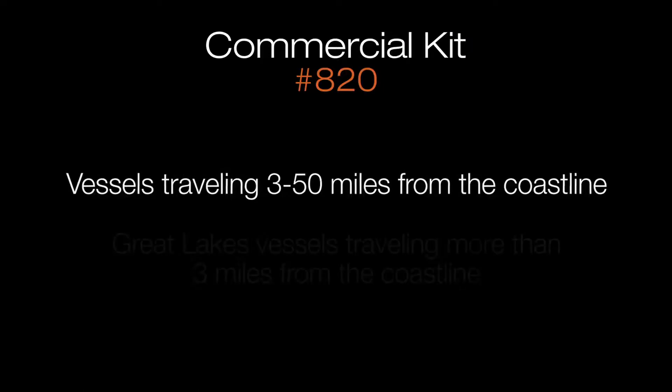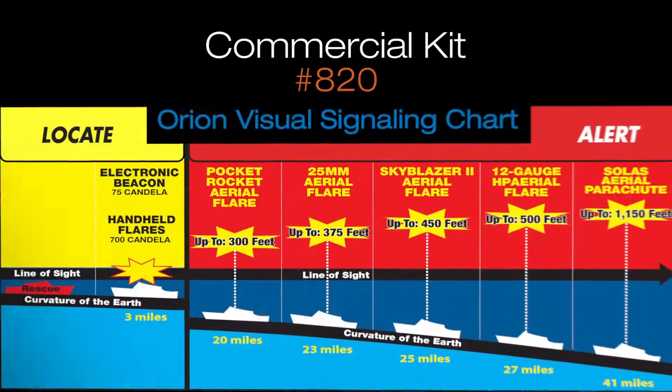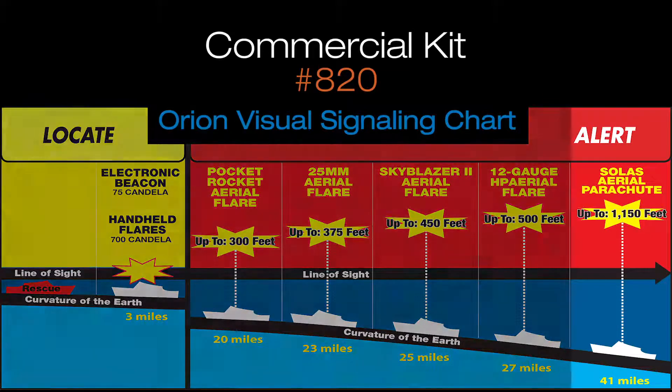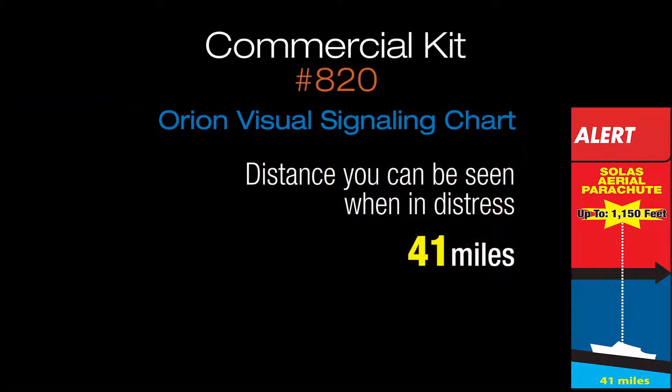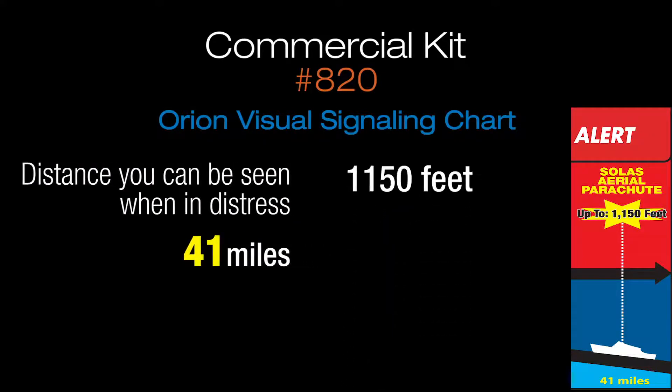The 820 commercial kit is for vessels traveling 3 to 50 miles from the coastline, or Great Lakes vessels traveling more than 3 miles from the coastline. The distance you can be seen when in distress is up to 41 miles from your location.